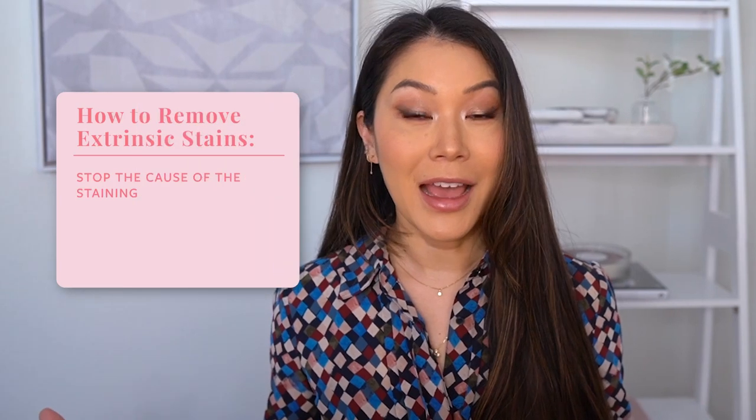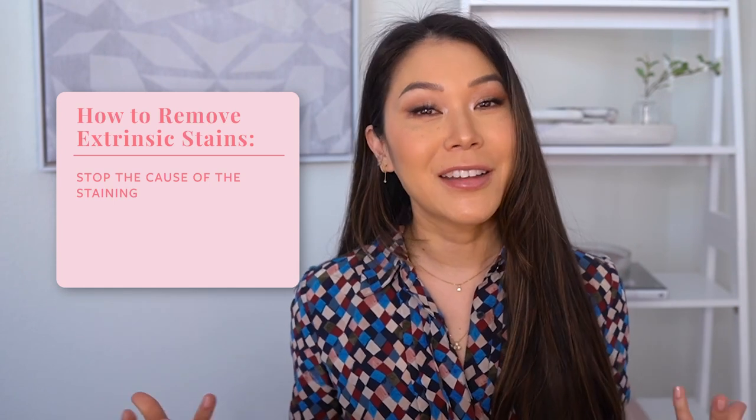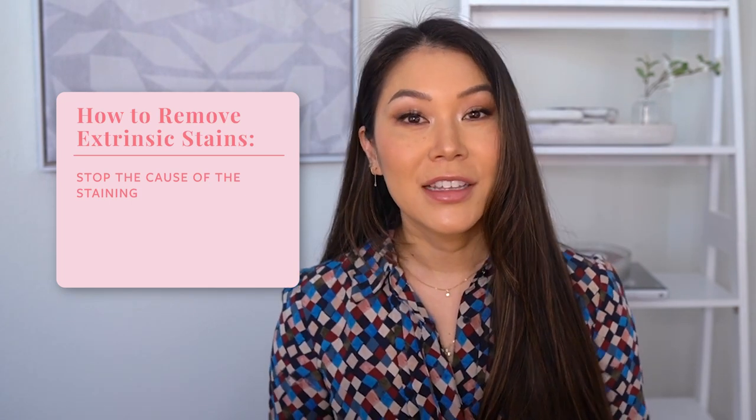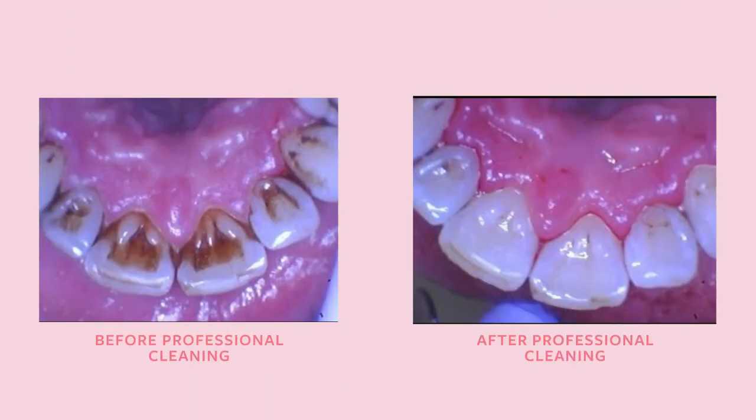What can you do about extrinsic stains? The first thing you can do is quit the habit — stop drinking coffee or as much coffee. I find that's unrealistic for a lot of people, so the alternative is to keep your teeth as clean as possible. Go to the dentist at least every six months so we can polish off those stains before they get absorbed into your teeth. I generally don't recommend whitening toothpaste — I find it's quite abrasive and can do more damage than good. Regular professional cleanings are the easiest and safest option.